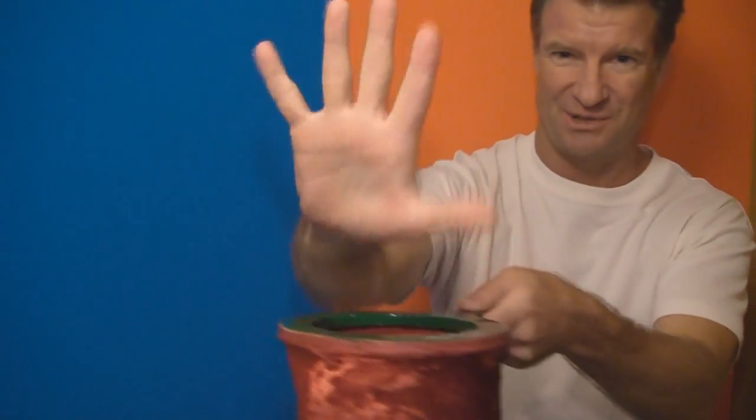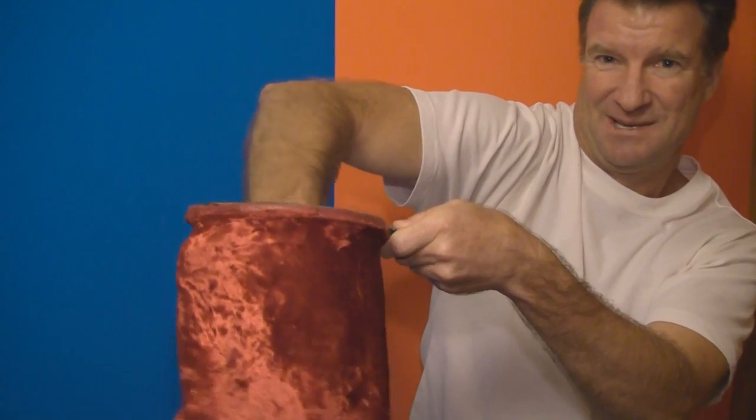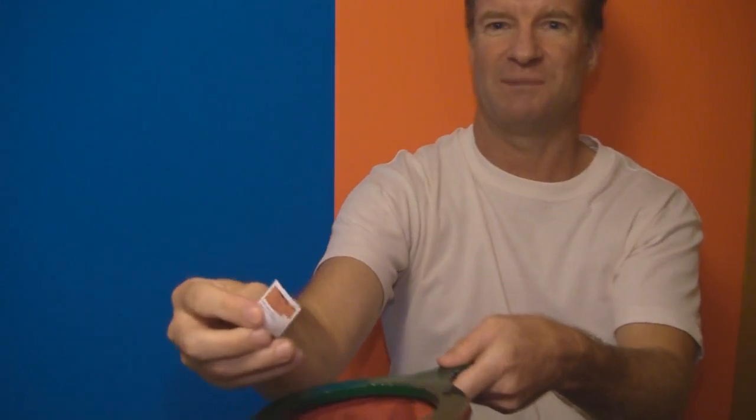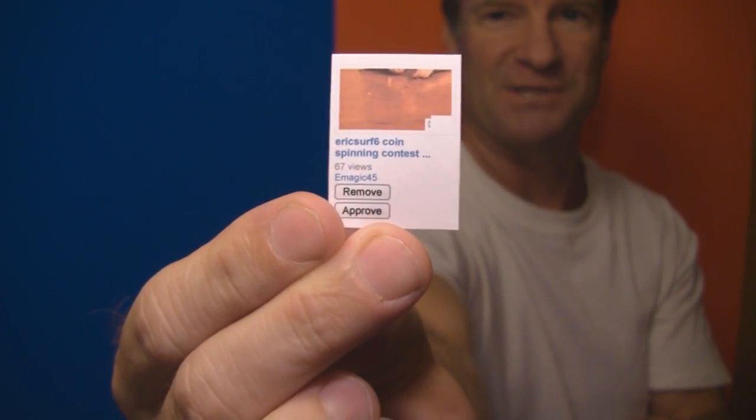Alright, no more goofing around. Let's select the five winners. Here goes — ready? This is a fair contest. Winner number one right here — I'm just going to show it to the camera. E-Magic 45.